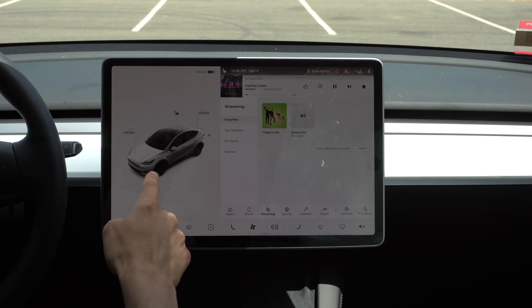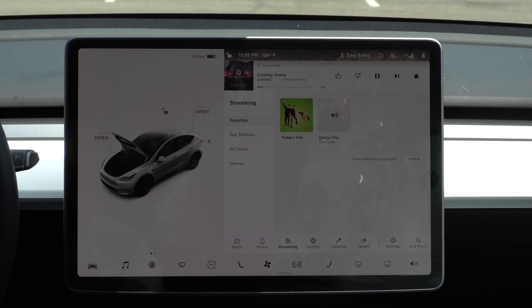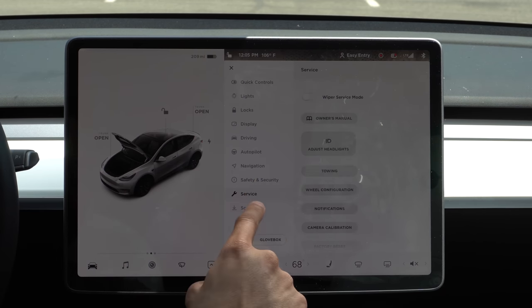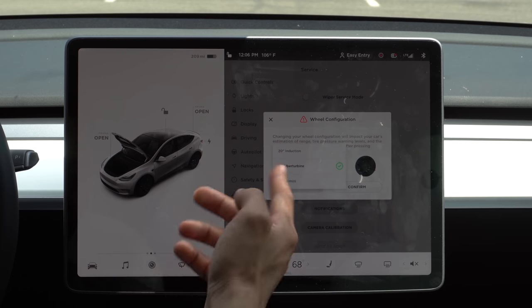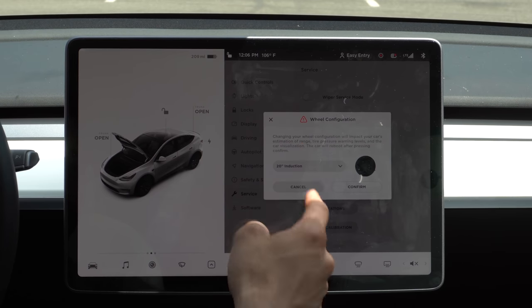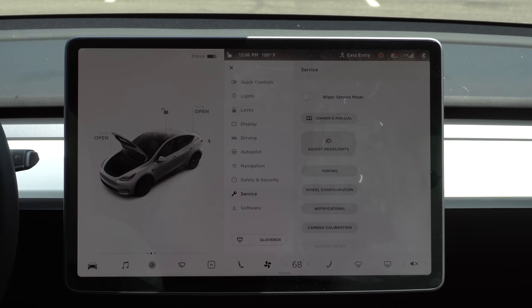If you decide to change the wheels on your Tesla, simply tap the vehicle icon and go into service, then wheel configuration. Here you can select from the other available Tesla wheel styles — so if you swap to a different wheel, like going from 21-inch to induction wheels, you can select it from here. Note that it does not support third-party wheels. Also, I don't recommend changing the wheel style on screen just to change things up, because it does alter the estimated range.